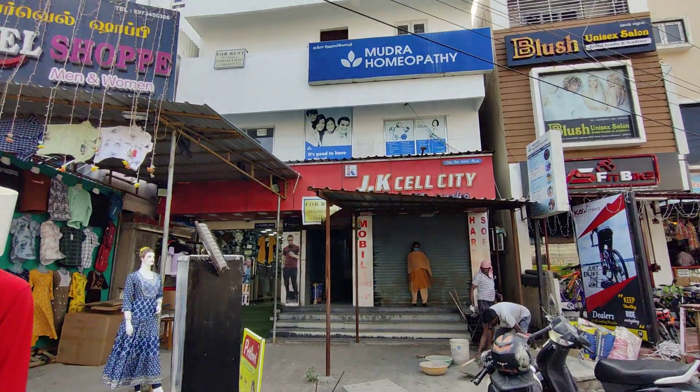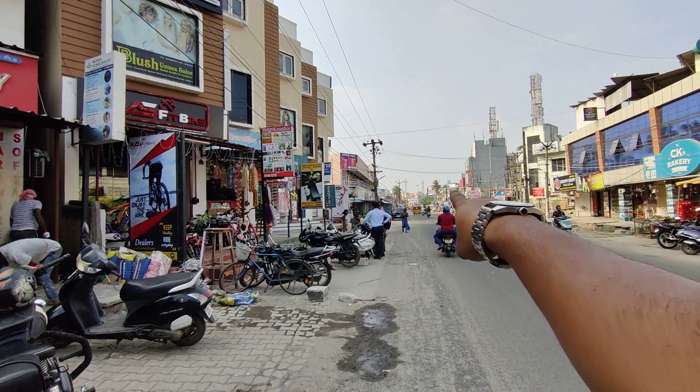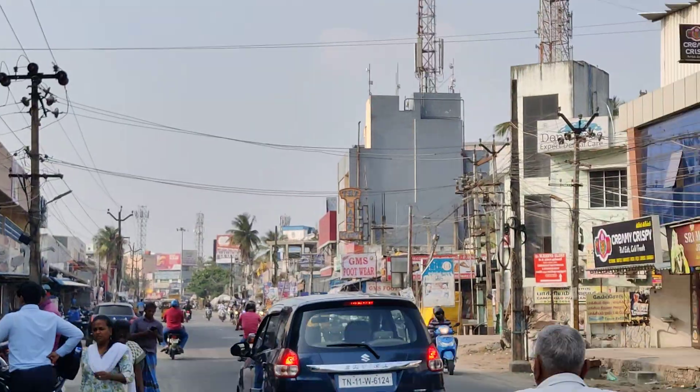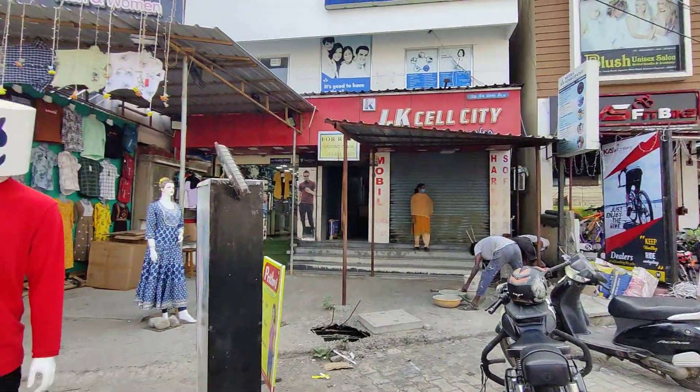We are looking at a property located in Sailor, which is 230 meters away from our market location. The market location is on the left side. On the right side we can see a gray color building, which is a Swiggy building.